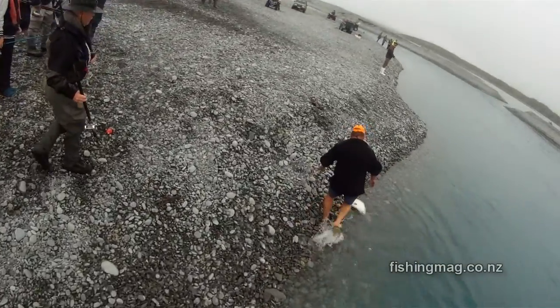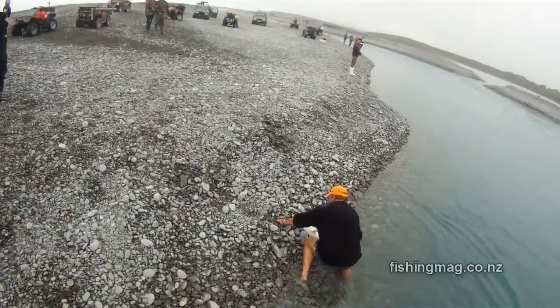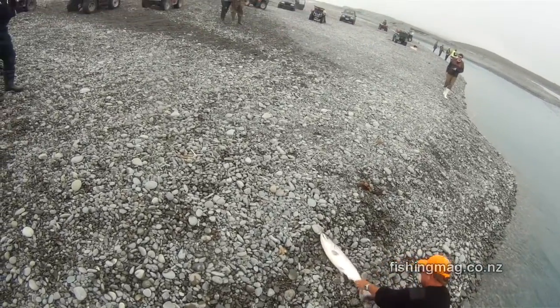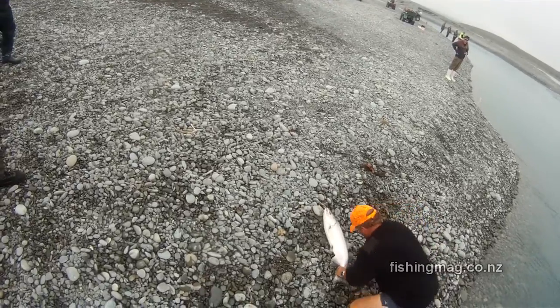This salmon's been taken in the Rakaia gut. You can see that river's pretty clear there. I think these were all filmed on the same day.